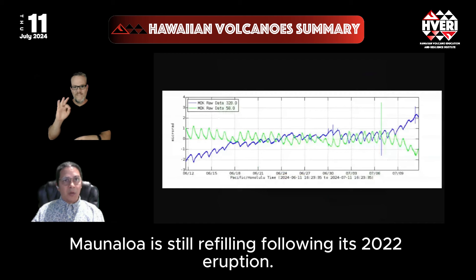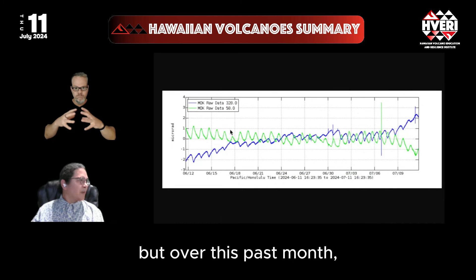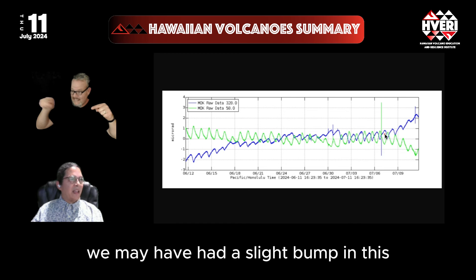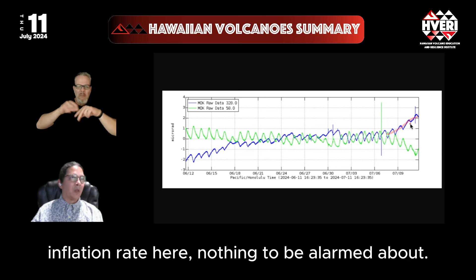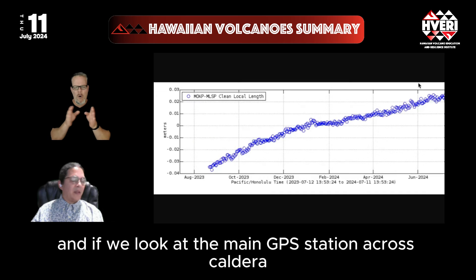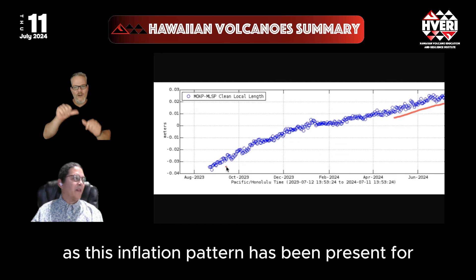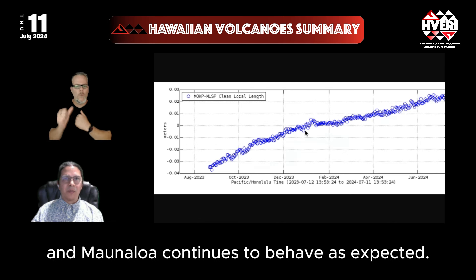Mauna Loa is still refilling following its 2022 eruption. Overall it's fairly quiet, but over this past month the tilt plot shows that within the last week we may have had a slight bump in the inflation rate — nothing to be alarmed about. It's still fairly small scale, and the main GPS station across the Caldera north and south shows the Caldera continues to extend, as this inflation pattern has been present for several years now. Mauna Loa continues to behave as expected.